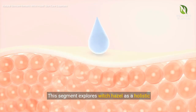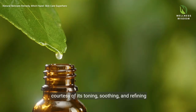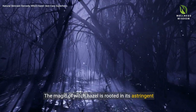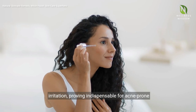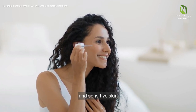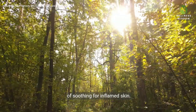This segment explores Witch Hazel as a holistic enhancer to our skin's health, courtesy of its toning, soothing, and refining benefits. The magic of Witch Hazel is rooted in its astringent qualities, gently contracting skin to tighten pores for a smoother look, while its soothing touch calms redness and irritation, proving indispensable for acne-prone and sensitive skin. Nature's bounty gifts us with Witch Hazel, a beacon of soothing for inflamed skin.